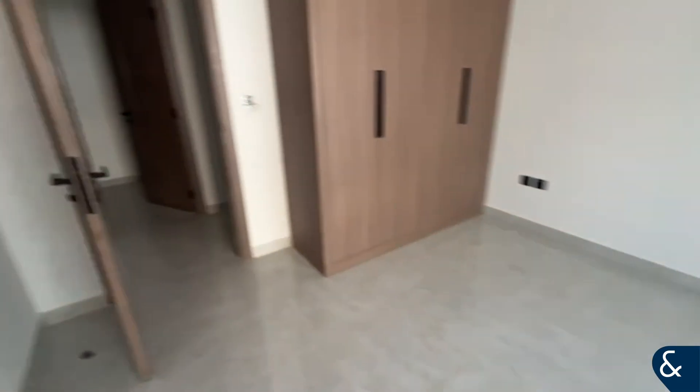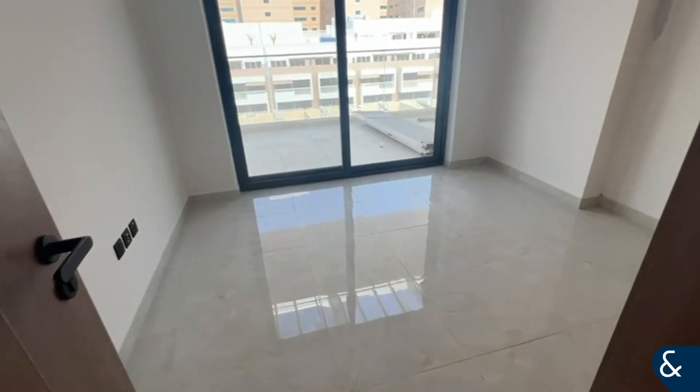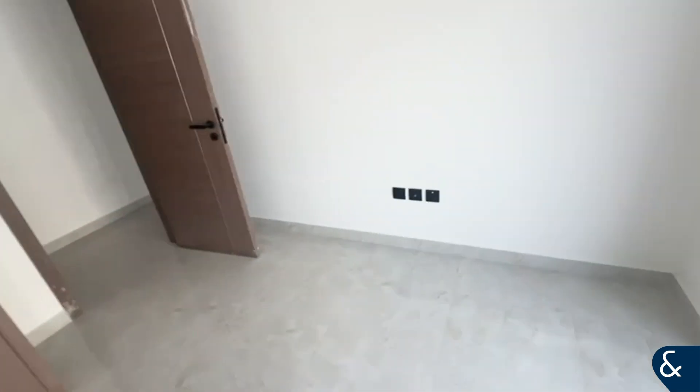Nice high ceilings as well, good space. And then you go on through to the study room — study room slash maids room. Then here's another bedroom, and as said previously, it does have access to the balcony. Lovely built-in wardrobes as well.